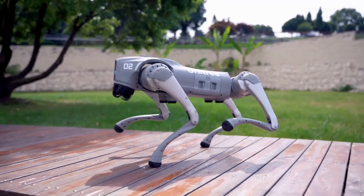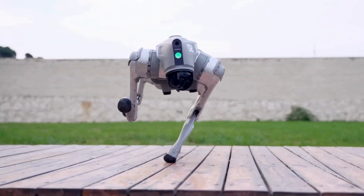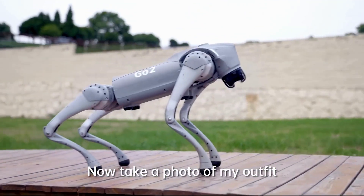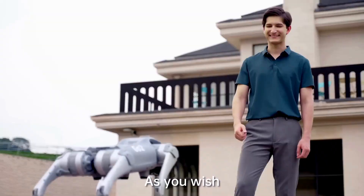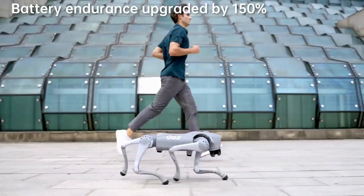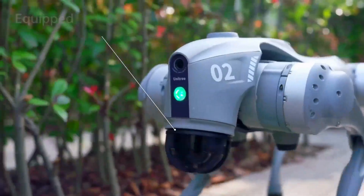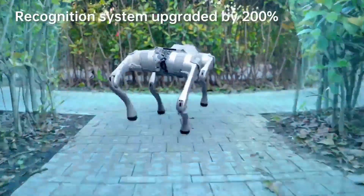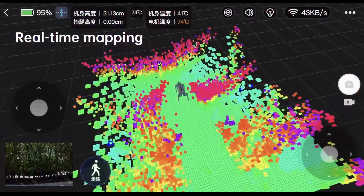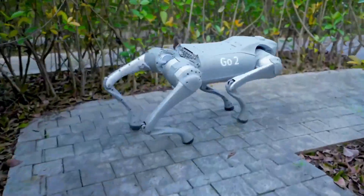It is powered by a 24-volt lithium battery that provides up to 4 hours of runtime. The robot is equipped with a variety of sensors that allow it to navigate its environment and avoid obstacles. It can be controlled by a remote control or smartphone app, and programmed to perform tasks such as following a human, carrying objects, and dancing. The Unitree Go One is priced starting at $2,700 and is intended for education, research, and entertainment.